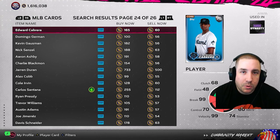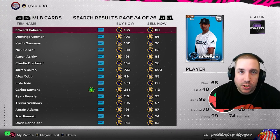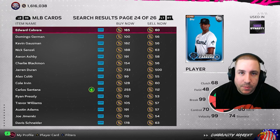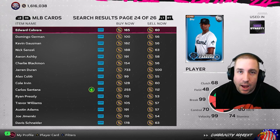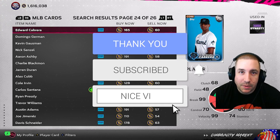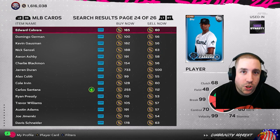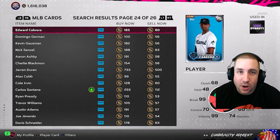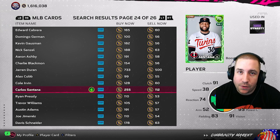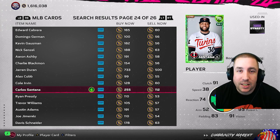Today we're going to be talking about the roster update happening tomorrow and answering questions about buying, holding, or selling cards while their price is hot and the hype is real. For any questions, I'll look up the stats for that player and leave the decision up to you. You'll need to know their MLB The Show 24 attributes to know if they're playing above those in real life. Be sure to like, follow, share, and favorite the video.